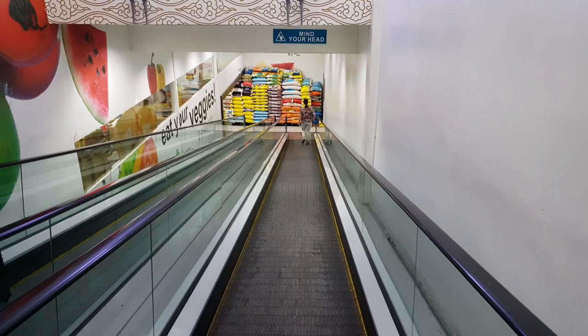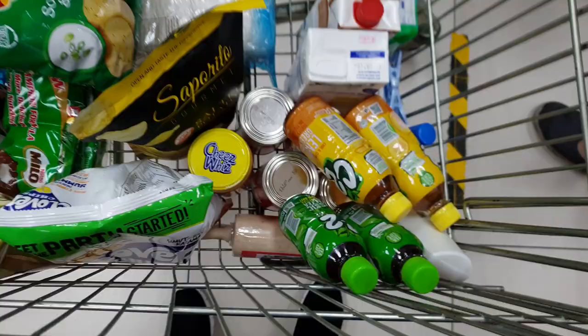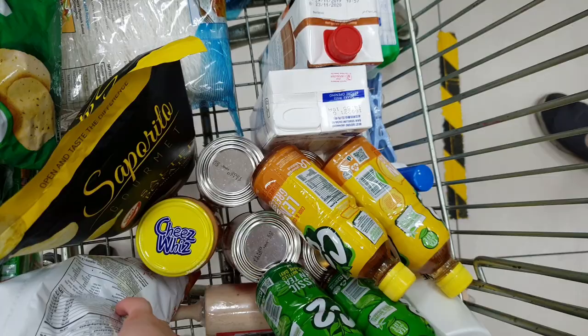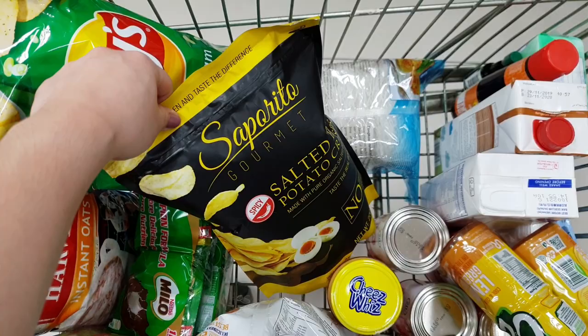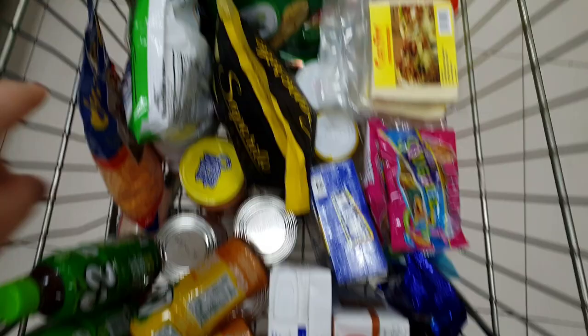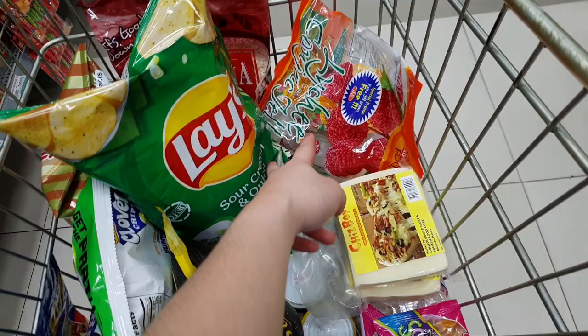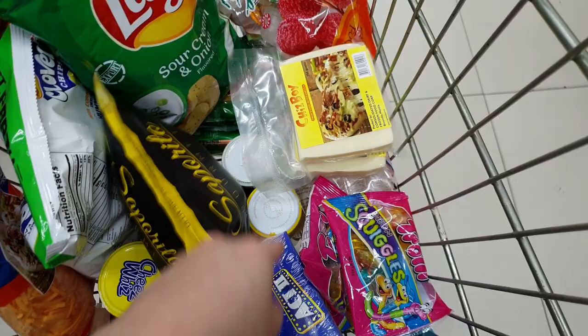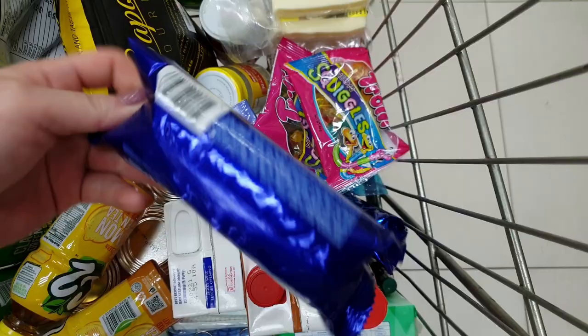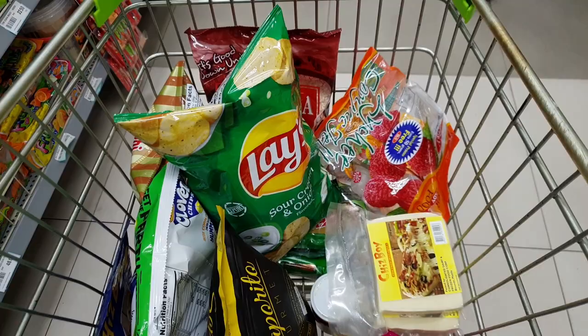Now we're heading back to the ground floor for grocery items. We have almond milk, soy milk, two situ, four cans of evaporated milk, cheese whiz, B-Hon lace, salted egg potato chips, a loaf of bread, oatmeal, potato, clover, cheddar cheese, mozzarella cheese, jellies, gummies, popcorn, kaong and nata, and cream-o. We couldn't find Oreos so that's what we bought instead. So we'll check out now.